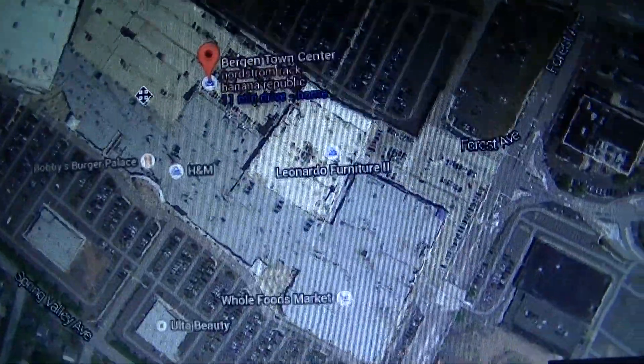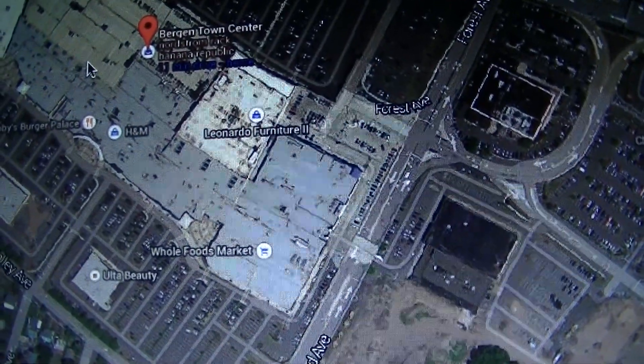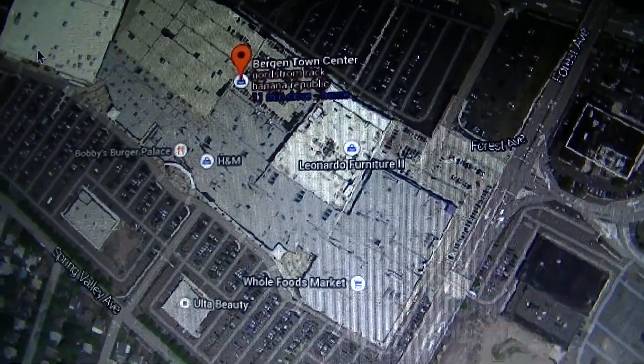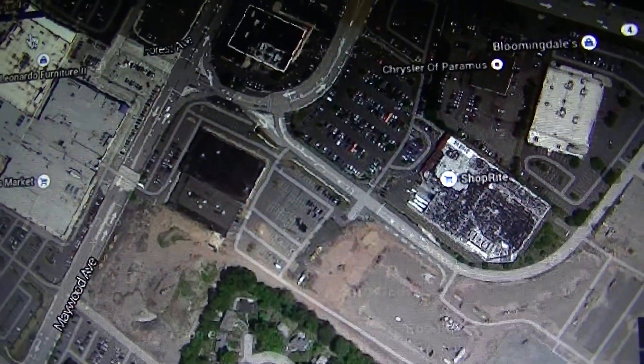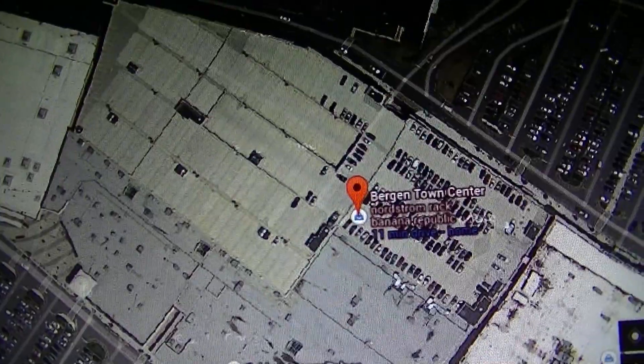The outlets at Bergen Town Center was a mall very close to the plaza. I believe it was opened in the 1950s. I know the store that used to be here — I believe it was Orbach's, Steinbach's, yeah, it was that.